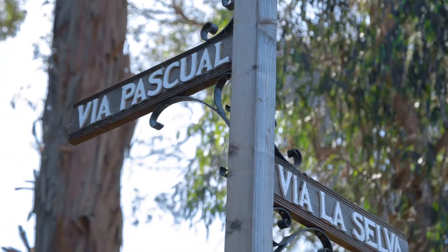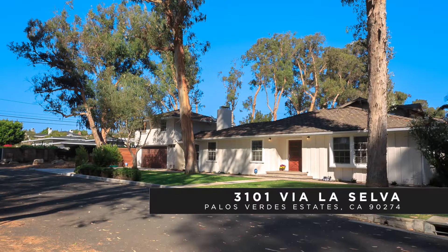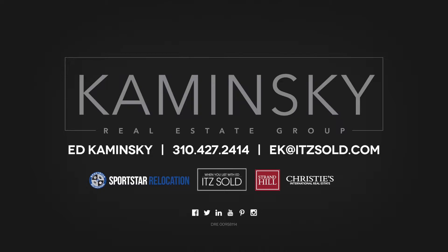This is Ed Kaminski with Strand Hill Christie's International Real Estate. If you want to check out this great El Monte home, just come to the corner of Via La Selva and Via Pascual, where you're going to see this gorgeous, recently remodeled, 2,300-square-foot home priced at $1,989,000. We'll see you next time.